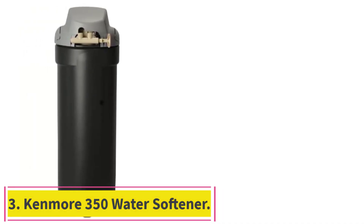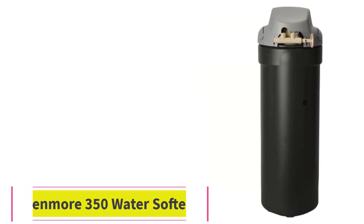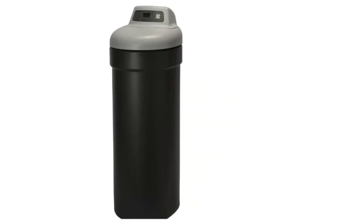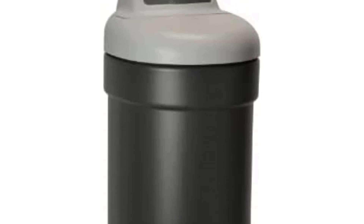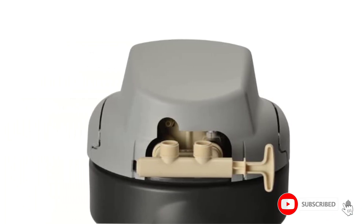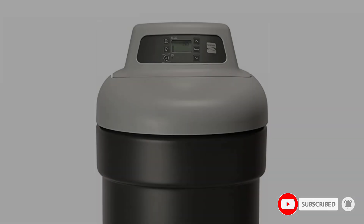Number 3: Kenmore 350 Water Softener. Reduce damaging hardness mineral levels up to 90 grains per gallon (GPG) and clear water iron up to 8 parts per million (PPM) in your home's water with the 32,000-grain Kenmore Water Softener. Built with intuitive technology that adjusts to your water needs, saving you money in salt, water, and energy bills. Plus, you'll never run out of soft water. This compact whole house water softening system can be easily installed in tight spaces.